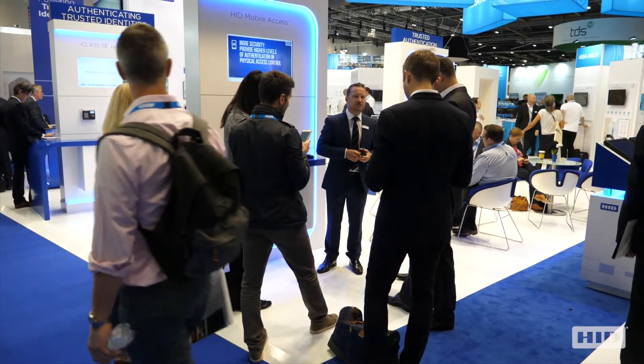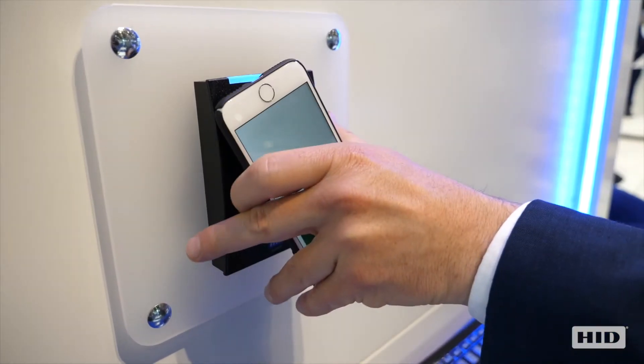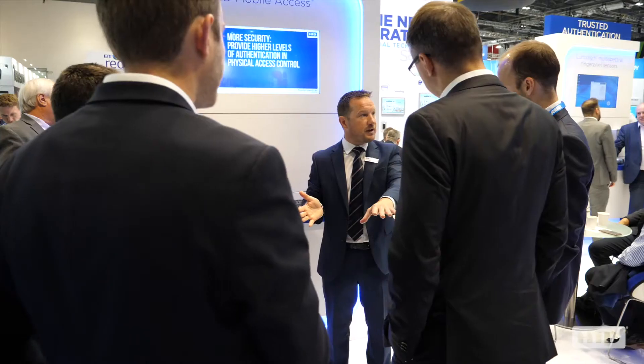For many years, organizations have used a plastic card. Presenting their card will give them access to a building. Now, over the past years, HID Global have developed HID Mobile Access. So we have a tap with the mobile phone onto the reader, which will give us access to the building.